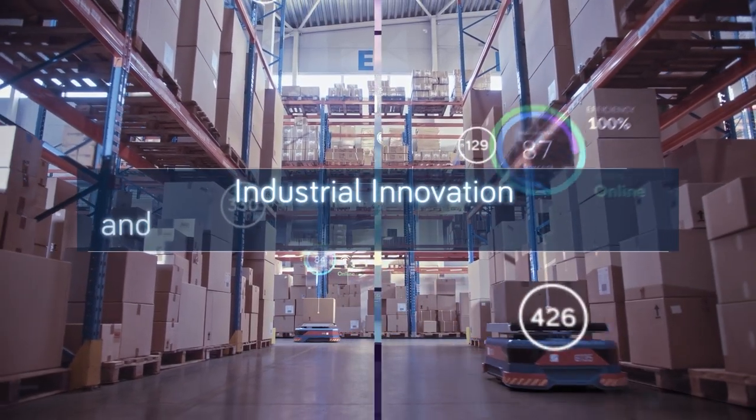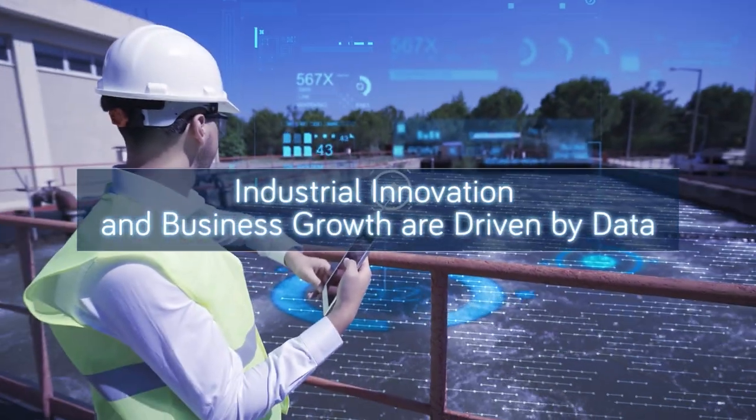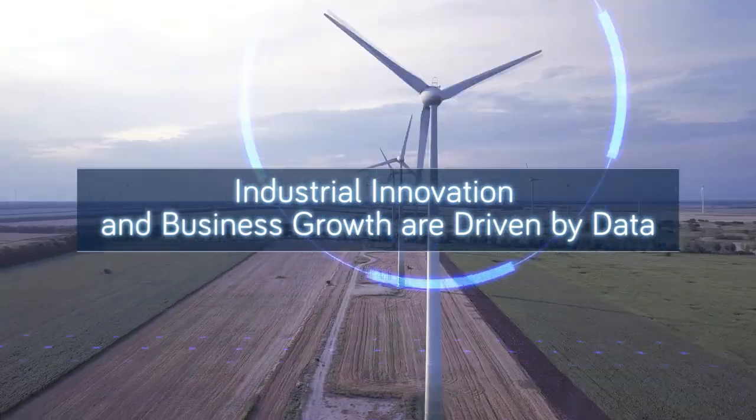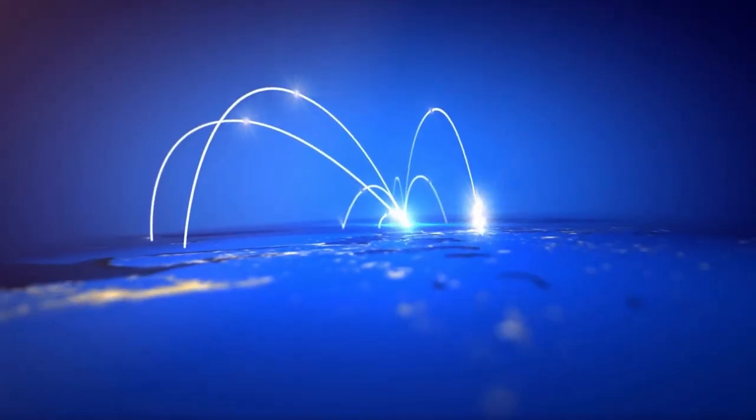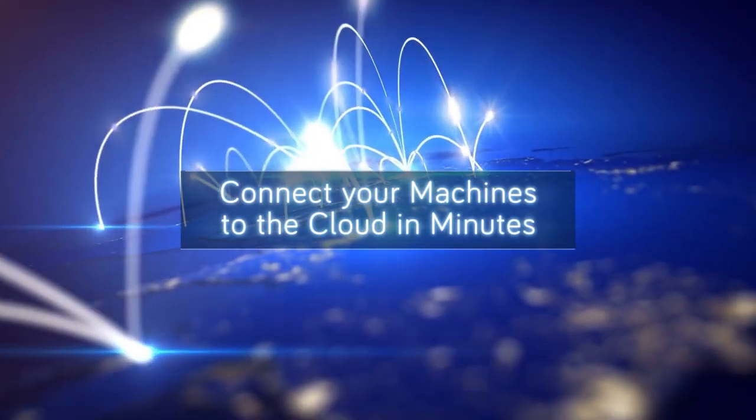Today, industrial innovation and business growth are driven by machines data. UniCloud is a secure, no-code IIoT platform that brings cutting-edge capabilities and connects your machines to the cloud in a matter of minutes.